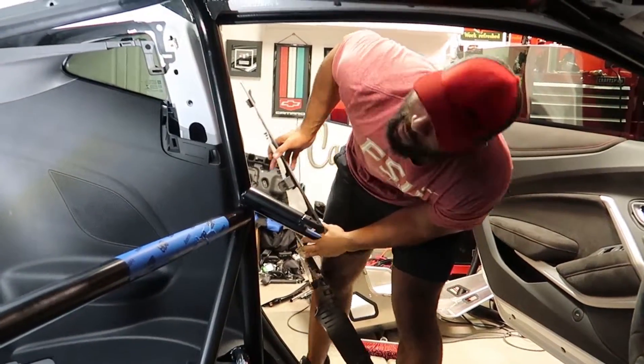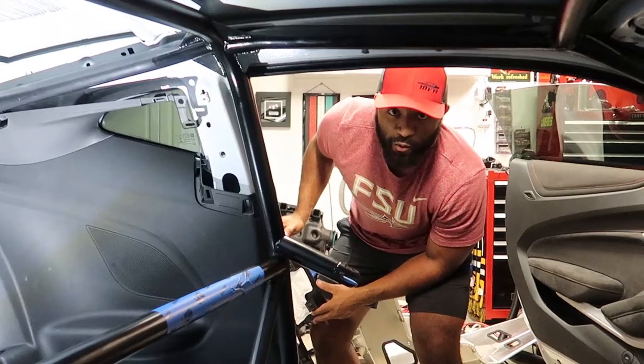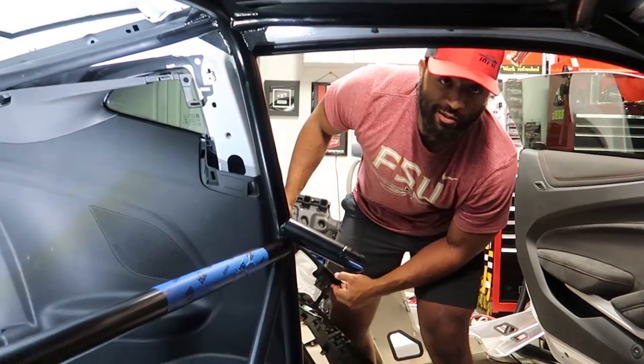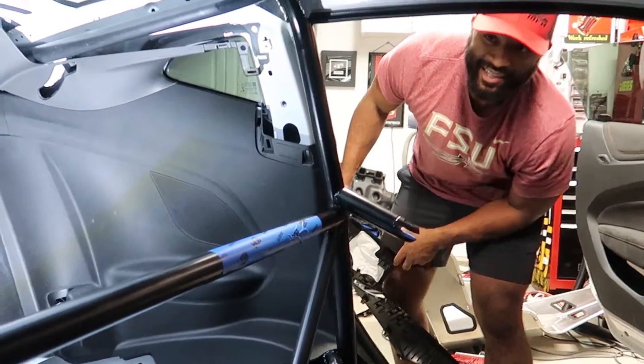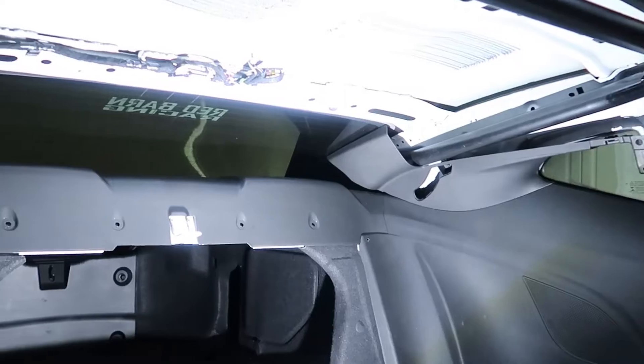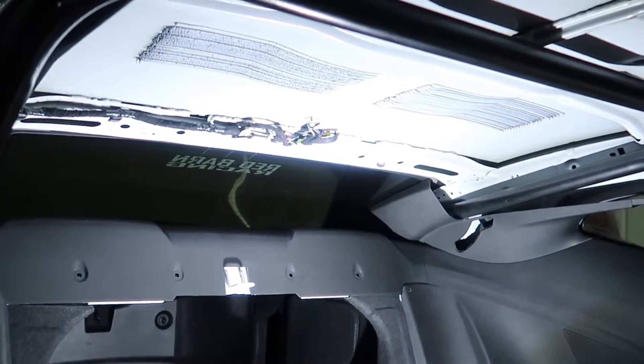If you guys don't know, this is James — MFAB Racing on Instagram, mfab_racing. I'll put the info down in the description if you guys want quotes or information on cages — check them out. He does superb work and spent a lot of time on mine.